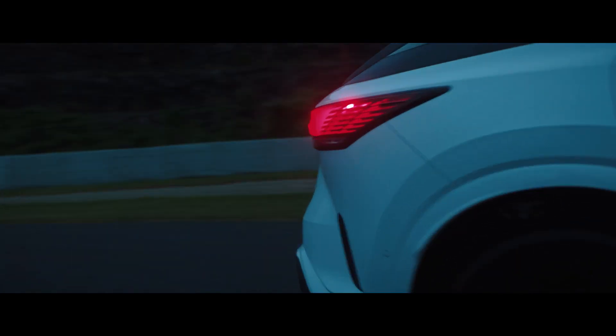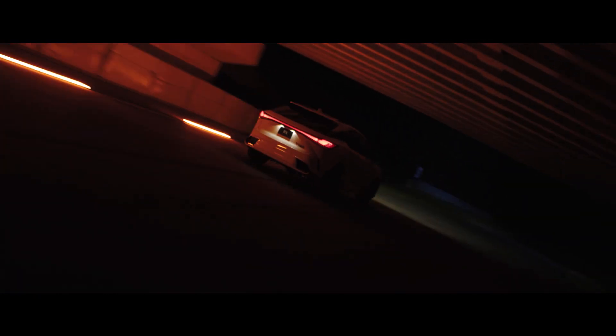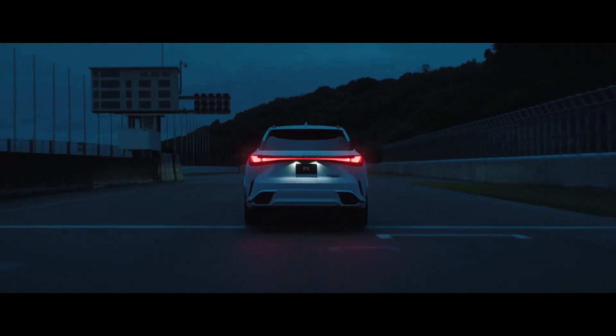Take an exhilarating turn in the reimagined Lexus RX. This is the new joy of driving.